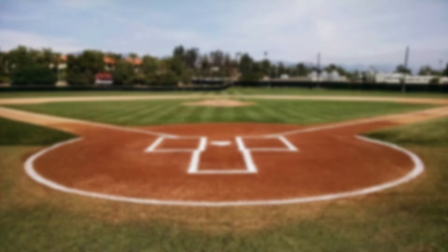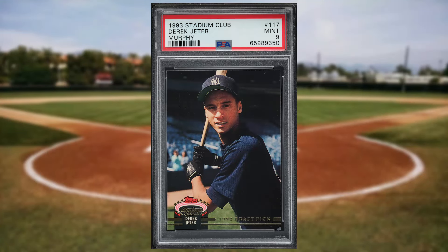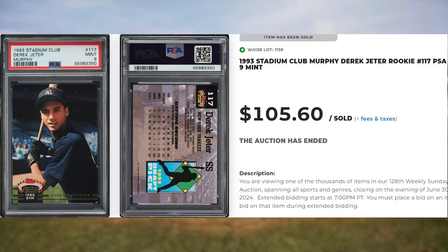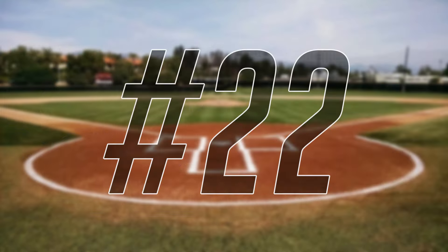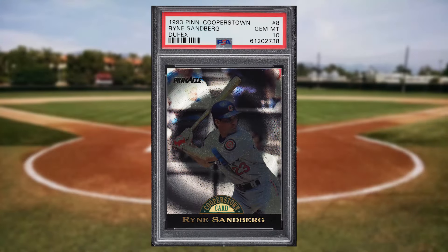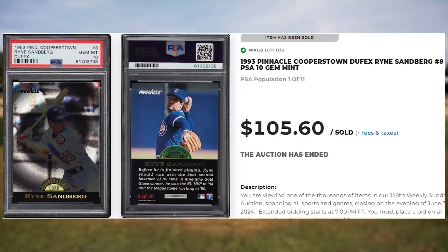Make that back-to-back appearances at number 23 with this 1993 Stadium Club Murphy Derek Jeter rookie, card number 117. This rookie was in a PSA 9 and it sold for $105.60. Up next at number 22 is this 1993 Pinnacle Cooperstown Ryne Sandberg, card number 8. This was a PSA 10 and it sold for $105.60.